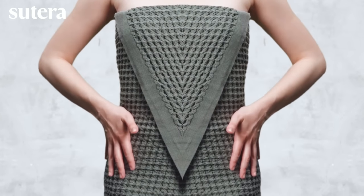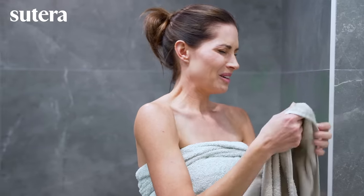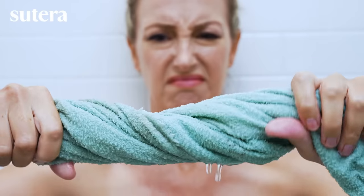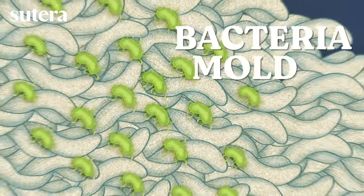Why are Americans switching to these unusual, European-style bath towels? Drying off with a dirty towel is basically like dunking your head in the toilet. Traditional towels hold in moisture, leading to nasty odors, bacteria, and mold.